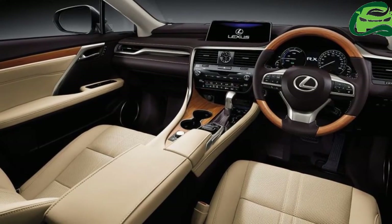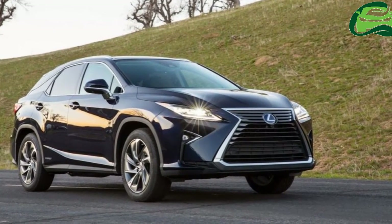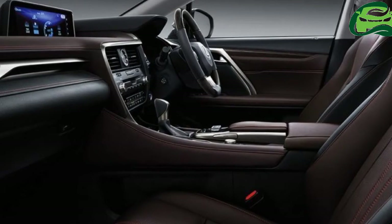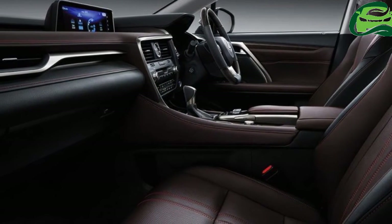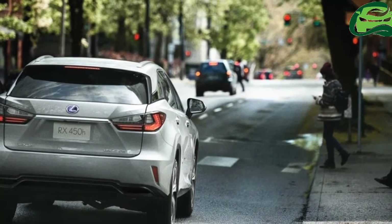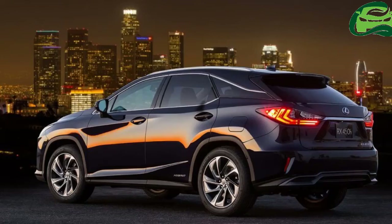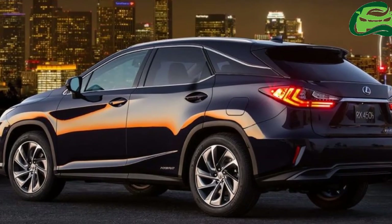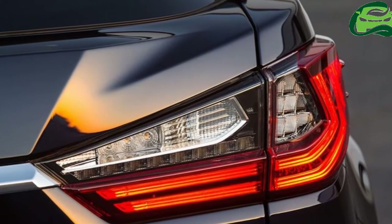The Lexus RX is available in India only in the RX 450h model. Two trim levels are available — Luxury and Sport — priced at INR 1,07,29,000 and INR 1,09,61,000 ex-showroom Delhi respectively. The Lexus RX measures 4,890 mm in length, 1,895 mm in width and 1,685 mm in height, and has a wheelbase of 2,790 mm.